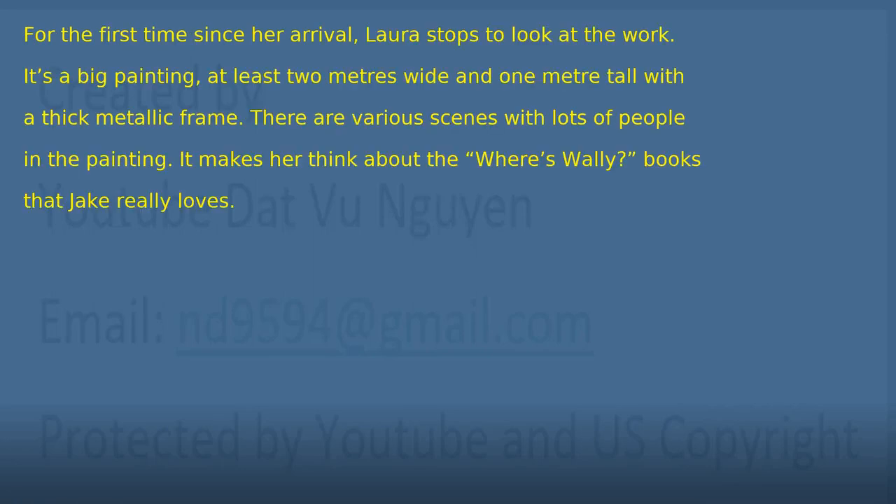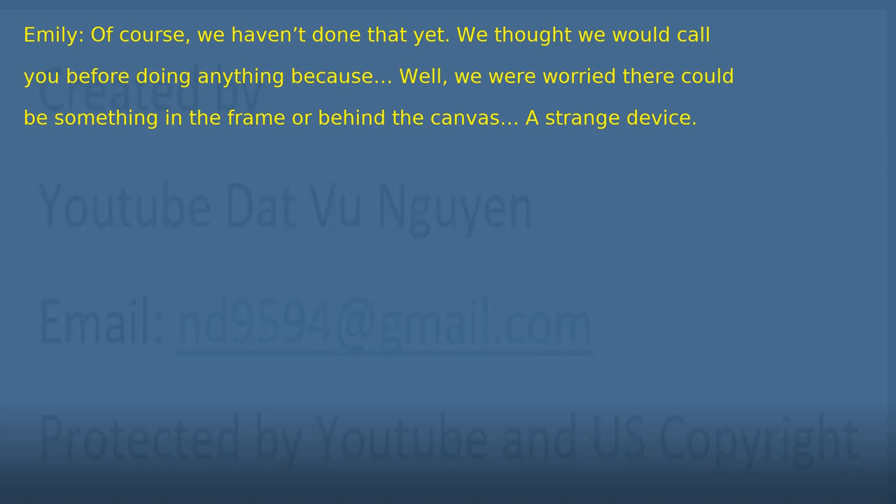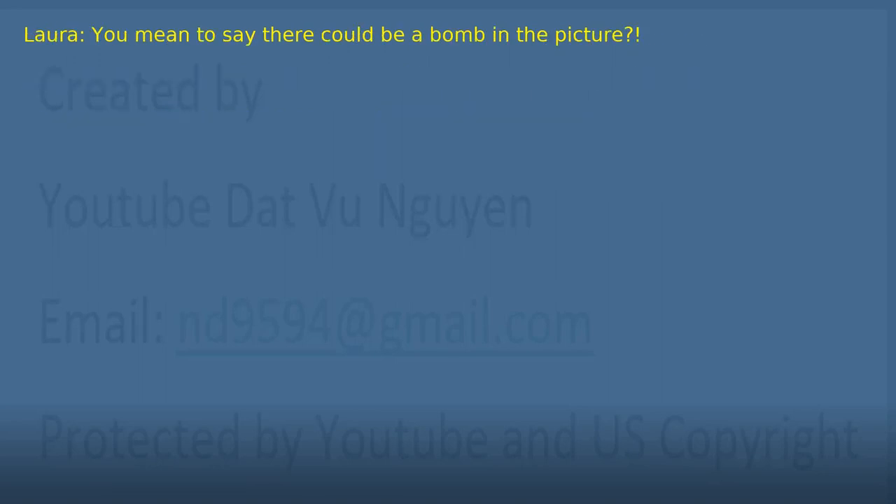Chapter 7: The Painting. For the first time since her arrival, Laura stops to look at the work. It's a big painting, at least two meters wide and one meter tall with a thick metallic frame. There are various scenes with lots of people in the painting — it makes her think about the 'Where's Wally?' books that Jake really loves. 'I understand. It's very mysterious. Suddenly there is a painting hanging here. I'm sure it's a mistake, but I understand your concern. We will need to go over the security cameras and speak with the employees of the museum.' 'Of course, we haven't done that yet. We thought we would call you before doing anything because... well, we were worried there could be something in the frame or behind the canvas. A strange device.' 'You mean to say there could be a bomb in the picture?'